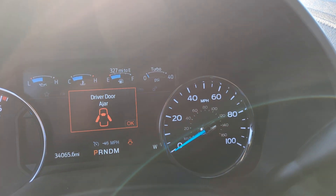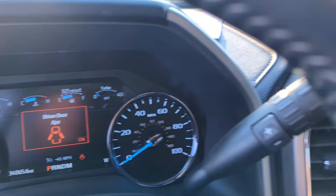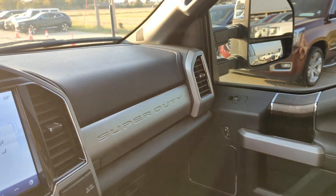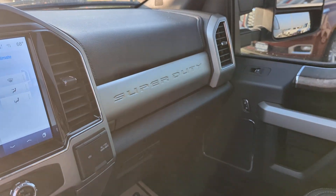34,065 miles on it. If you have a question about this vehicle or any other vehicle you see at dylan.com, give me a call. My name is Martin, 402-721-2448. Thank you.